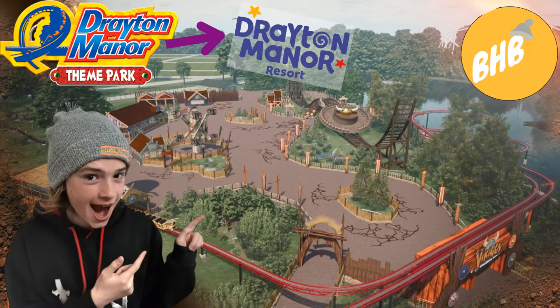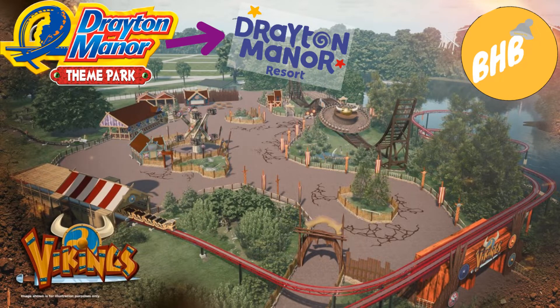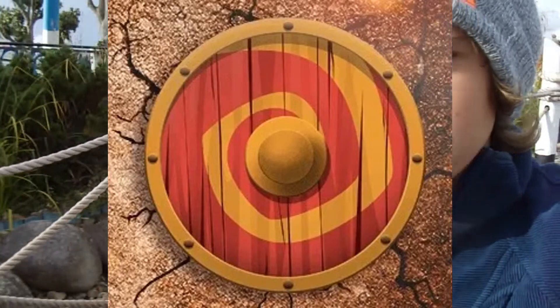Hello everyone, my name is BobbleHatBoy and welcome to another BobbleHatBoy video. In today's video I'm going to be talking about the new area for 2022 at Drayton Manor, Vikings, and their logo change. Let's get started, shall we?